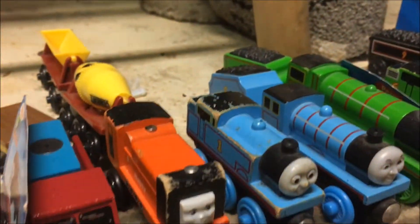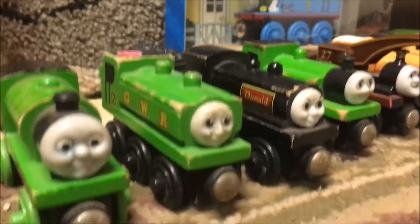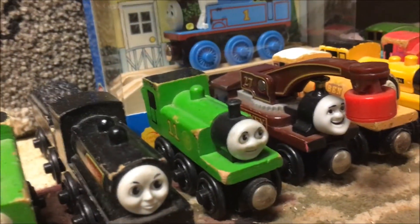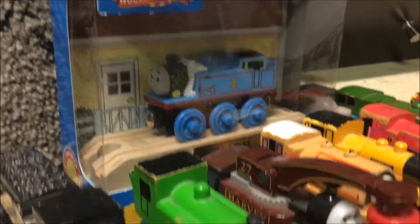Rusty and the Construction Cars. 2002: Non-Stripe Boiler Thomas, Edward, Henry, Percy, Duck, Donald, Oliver. Limited edition Thomas Comes to Breakfast, still in the box that I got from the train show.